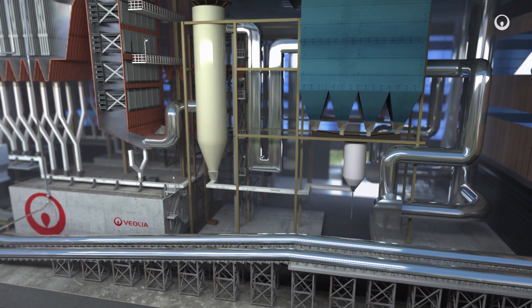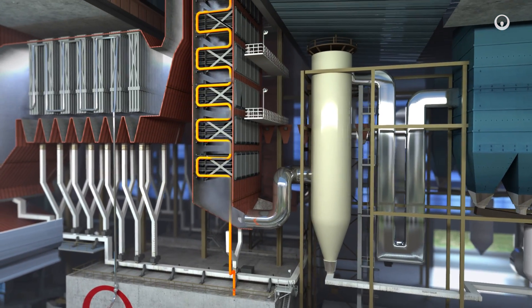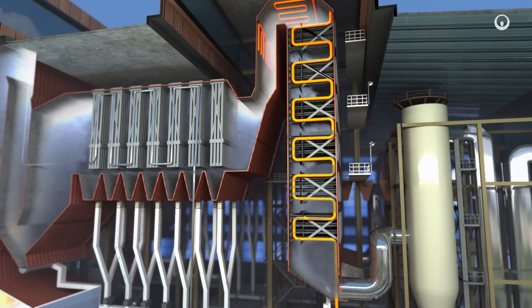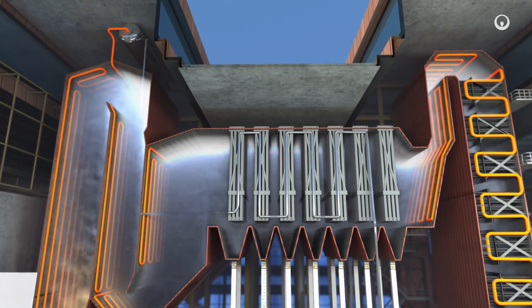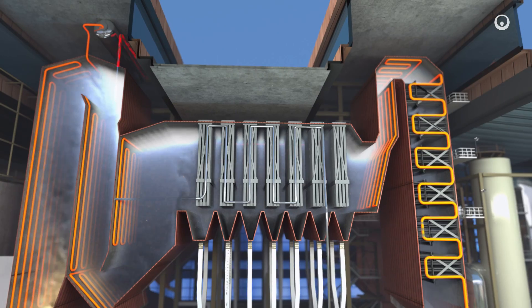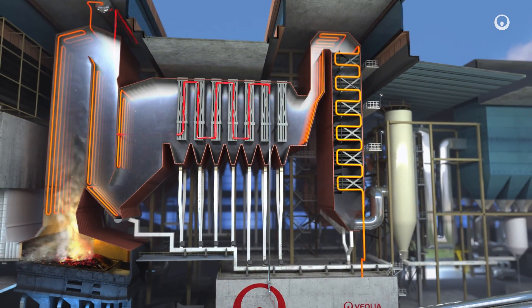The incineration of waste generates energy which will now be recovered. The heat is captured by the water tubes installed in the boiler walls. The heated water is converted into high-pressure steam in a tank. This steam, superheated in high-temperature exchangers, is sent to a cogeneration plant.